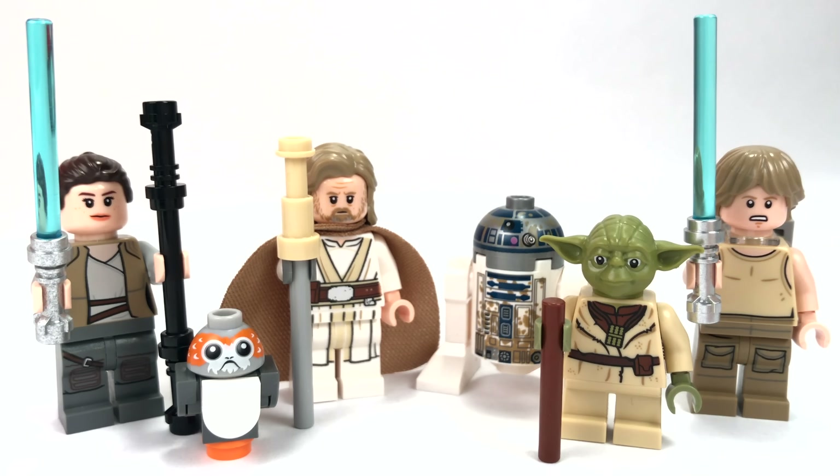With Ahch-To Island Training, you get Rey in her training outfit with her staff and a lightsaber. You also get the older Luke Skywalker, who has a staff as well — he looks incredible. And then you get the highly coveted Porg minifigure, which is very cute and a lot of people like it for that factor.